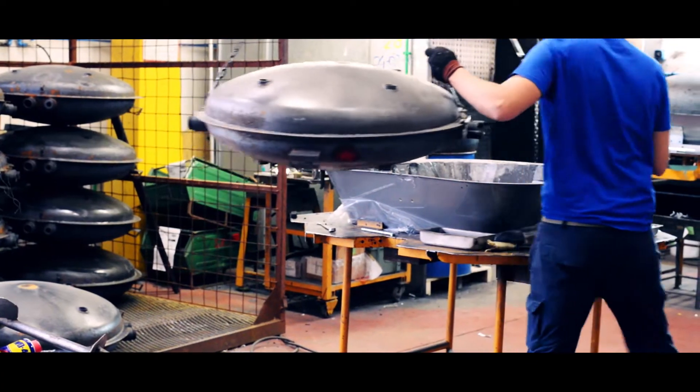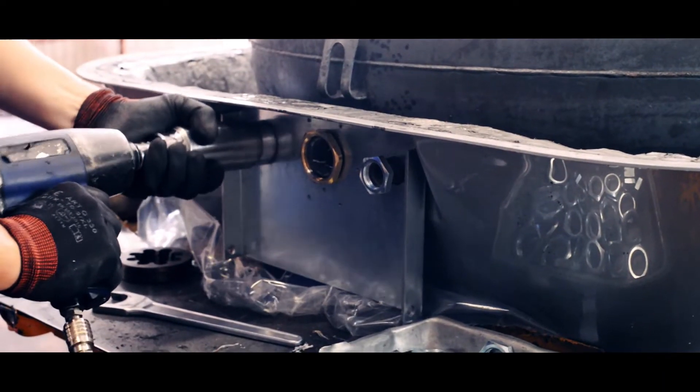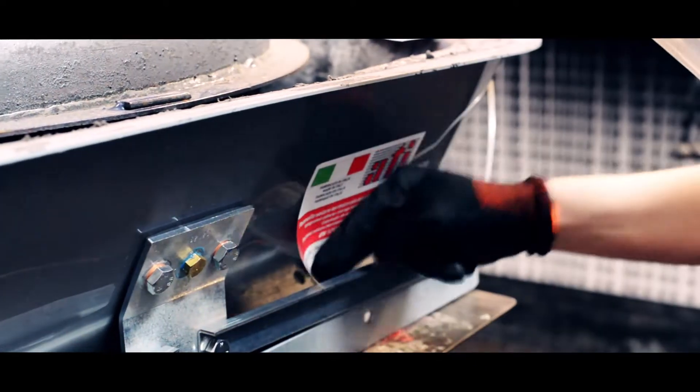A second solar water heater was born following market demand, able to produce more than 300 liters of hot sanitary water. The DiscoTurl.